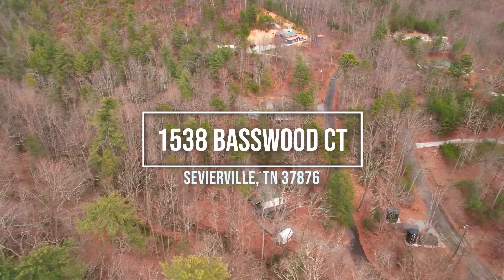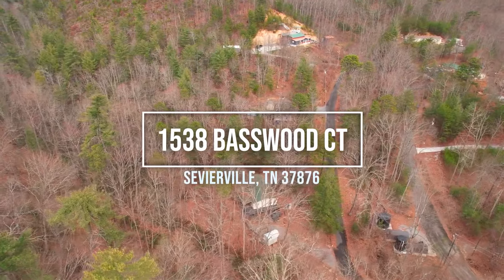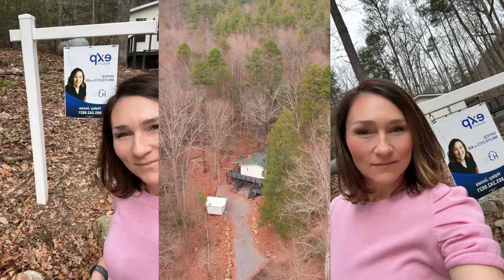Welcome to 1538 Basswood Court in Sevierville. Hey, what's up? It's me, Haley Jones, and this is one of the listings I have currently available for sale.